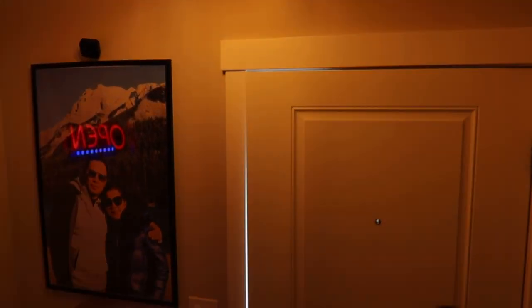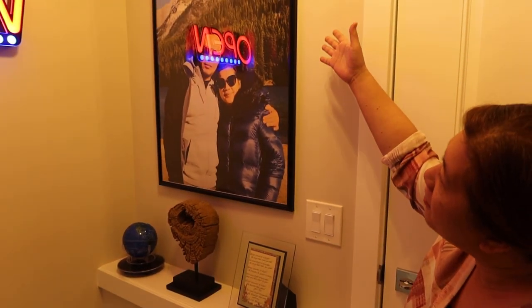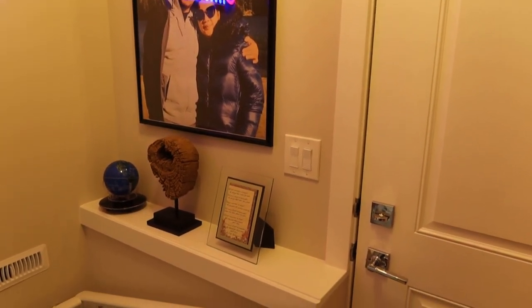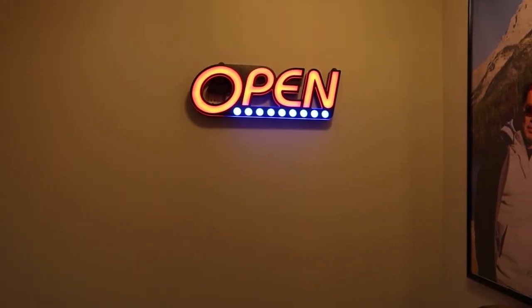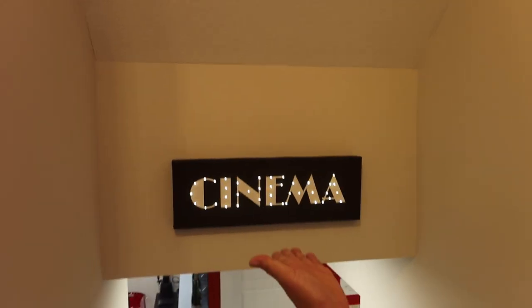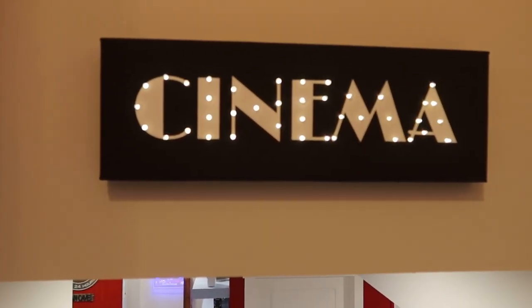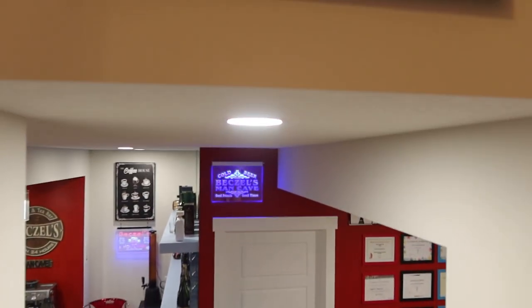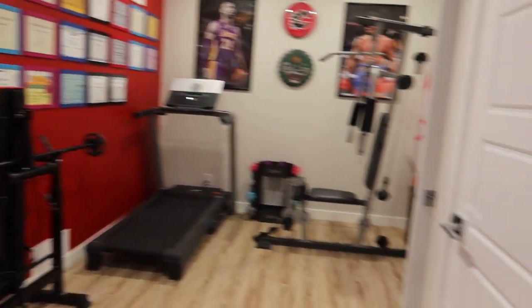We'll do a house tour some other time. We have a picture here of my husband Levi and myself — it's a very memorable picture we took in Banff, which is in Alberta — we always go there, it's a beautiful place. We have this open sign which we bought in Home Depot; this one flashes too. The basement is always open, and we have a cinema sign — we ordered this from Amazon and it's so beautiful with those tiny lights.